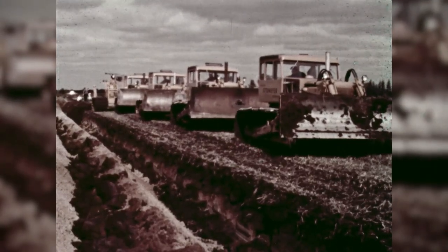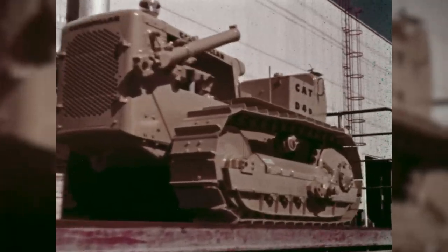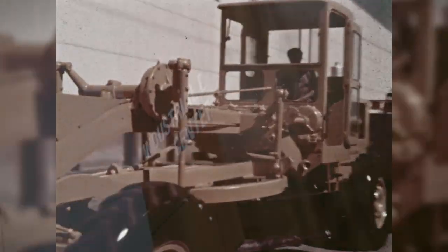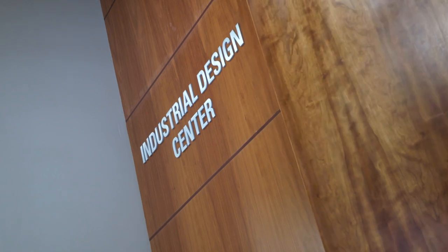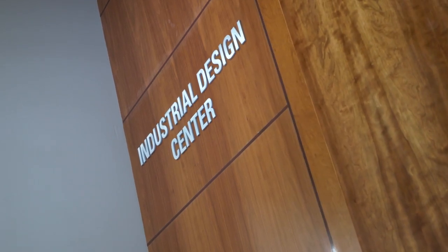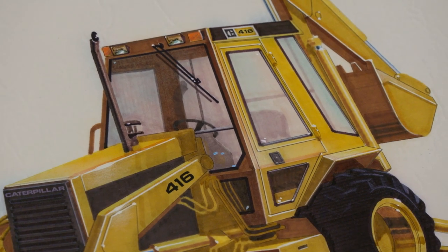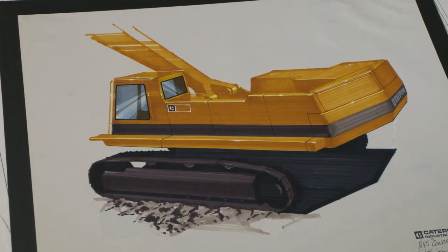There was a push in the 1960s that look and feel needed to be consistent across the product line and across models, so we formed this industrial design department and they were able to show the value of the look and feel and the aesthetic of the machine, and the importance of that.